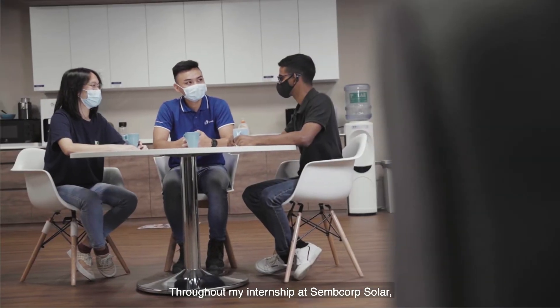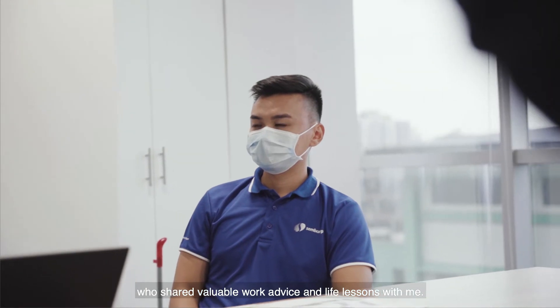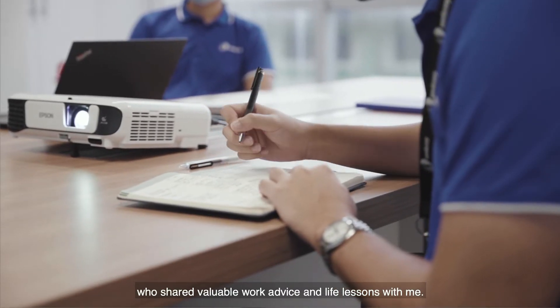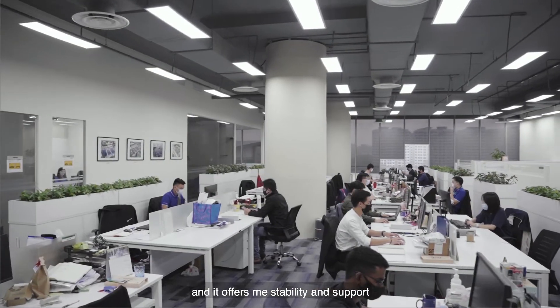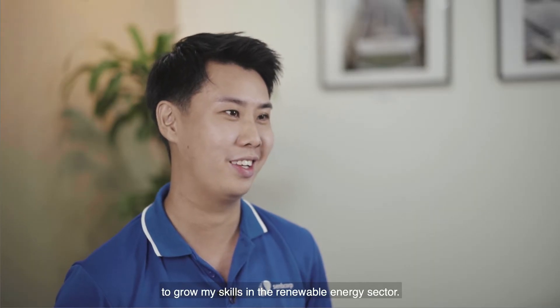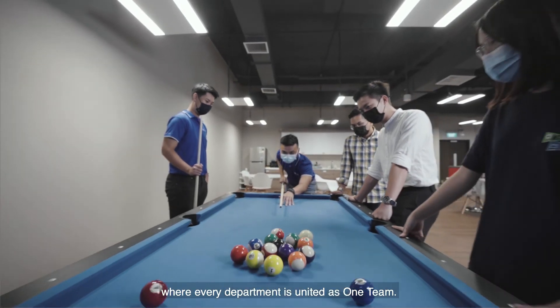Throughout my internship at SEMCOP Solar, I work well with my senior colleagues who share valuable work advice and life lessons with me. SEMCOP Solar gives me good career prospects and offers me stability and support to grow my skills in the renewable energy sector. I also like the family-like work culture where every department is united as one team.